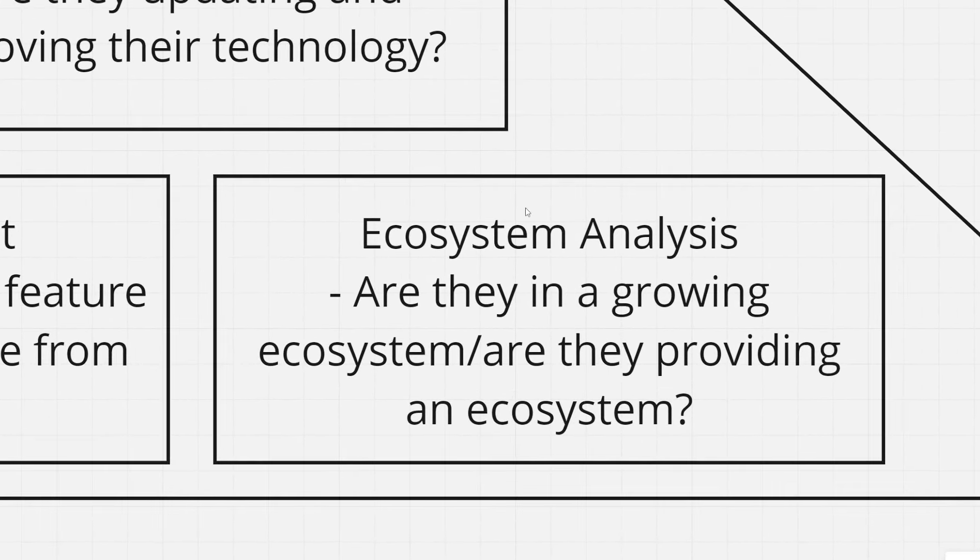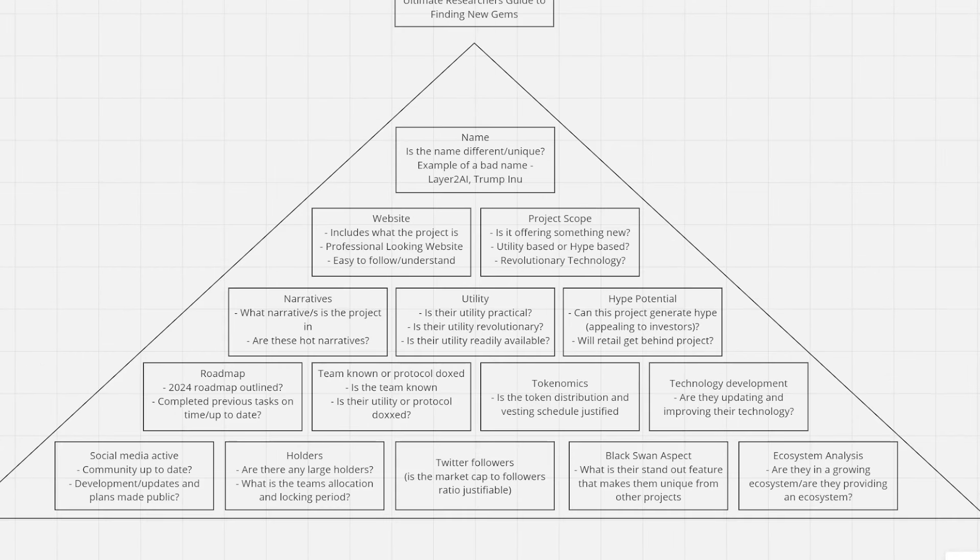Lastly, and probably the most important thing in research — I've left it to the very end — is ecosystem analysis. Are they in a growing ecosystem? Are they providing an ecosystem? For example, a Solana gaming project is in a growing gaming ecosystem and also in a growing ecosystem which is Solana. Or projects like Shadow, Mint Layer, and Injective — are they providing an ecosystem that can grow? This is the final and arguably most critical layer of the Pyramid of Success.